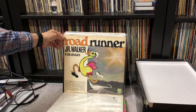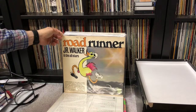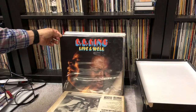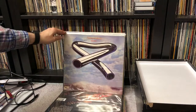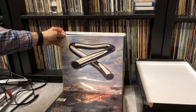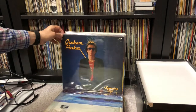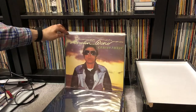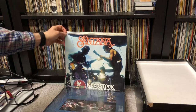Junior Walker and the All-Stars — this is the Roadrunner album. I love collecting old Motown stuff. B.B. King, Live and Well — this is a decent B.B. King album, I like this. Mike Oldfield, Tubular Bells — I've had probably about six copies of this album throughout the years but I never had a good copy of the original for playing. Graham Parker — I like him — a couple of his albums: Squeezing Out Sparks and also Howlin' Wind. Santana, Woodstock, Saturday August 16th, 1969 — this was a Record Store Day release about a year ago.